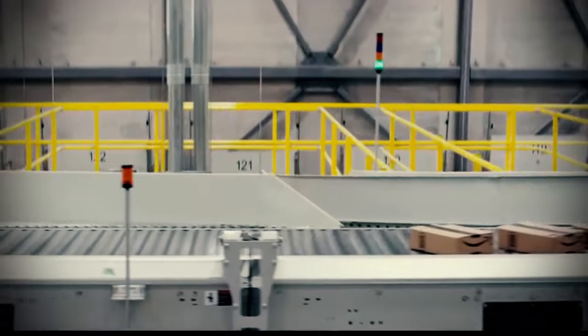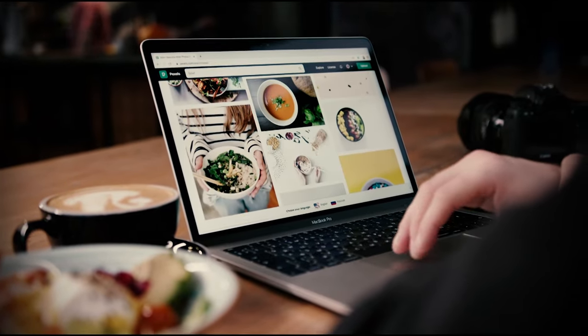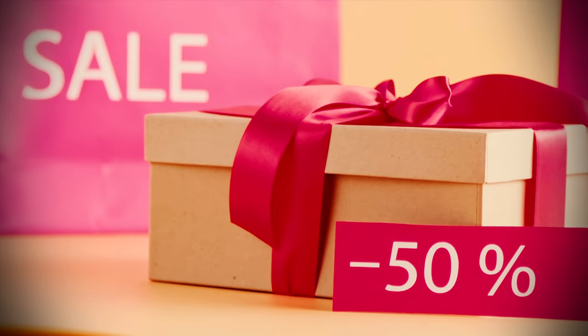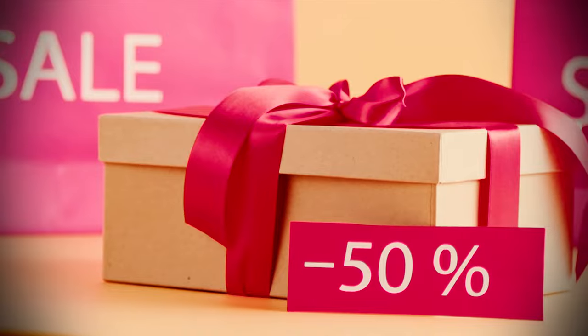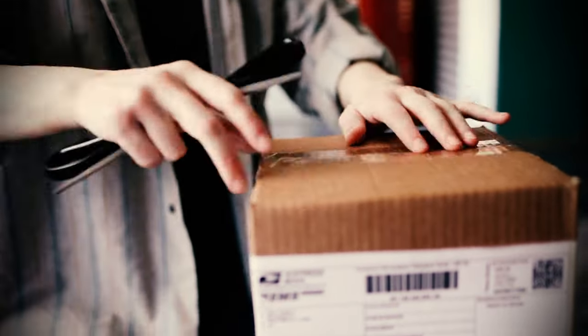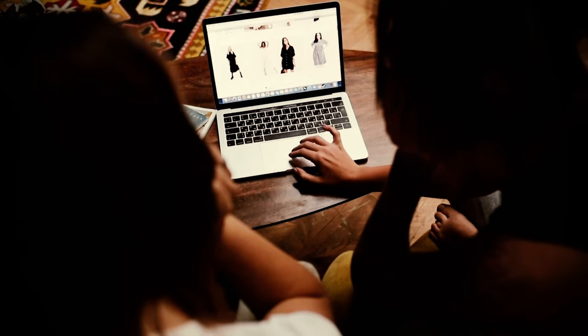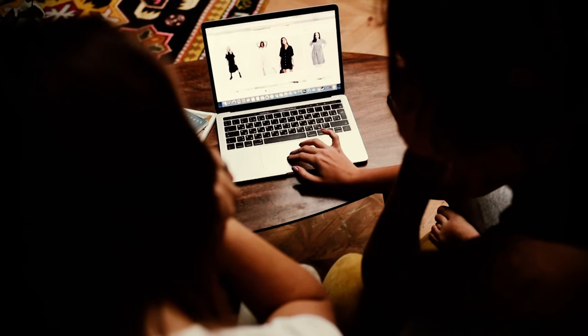Amazon is currently offering some major discounts on popular tech, home, and travel products just in time for spring. Easter baskets seem to be getting more and more elaborate these days, but if you're keeping things old-fashioned with an Easter basket of small, seasonal toys, Amazon's got a ton of discounts on everything from plush bunnies to toddler gardening sets, trinkets, and toy-filled Easter eggs.